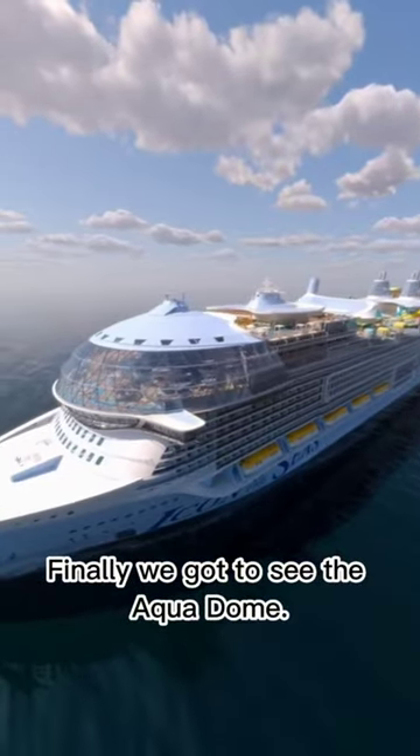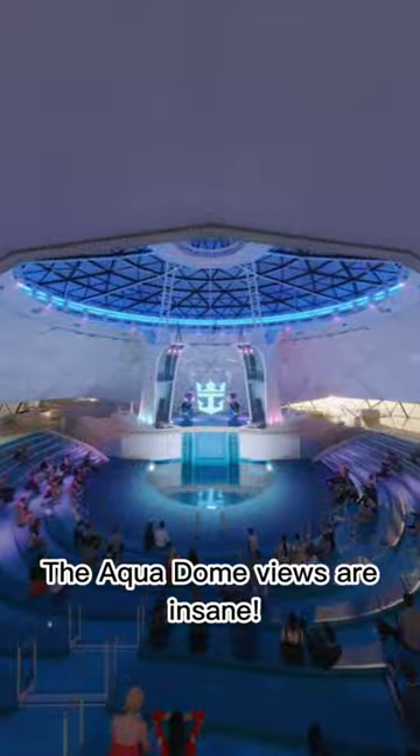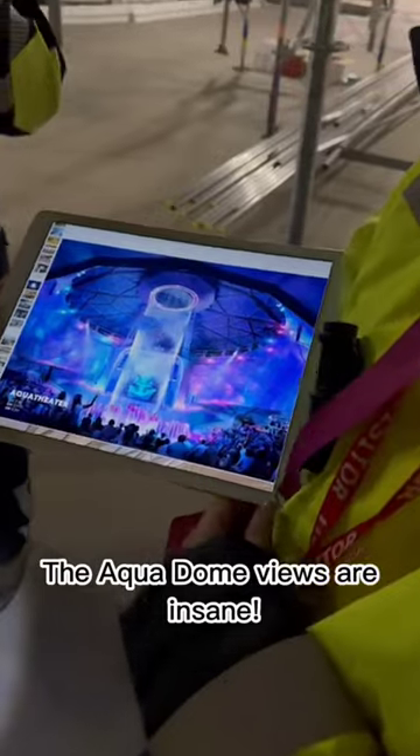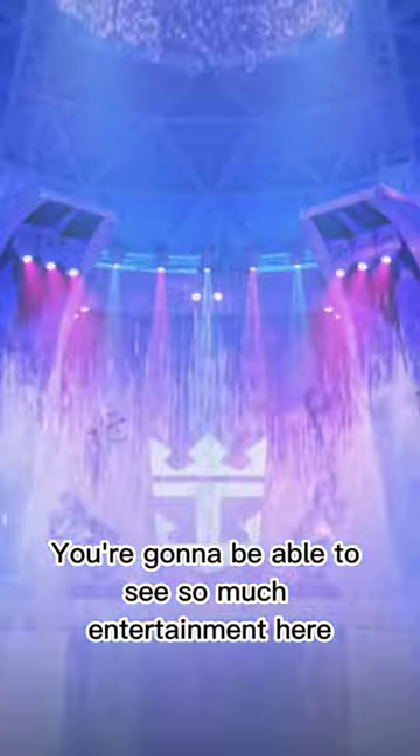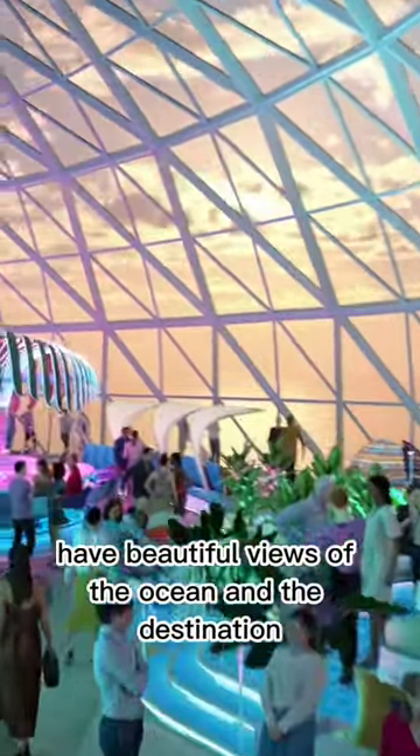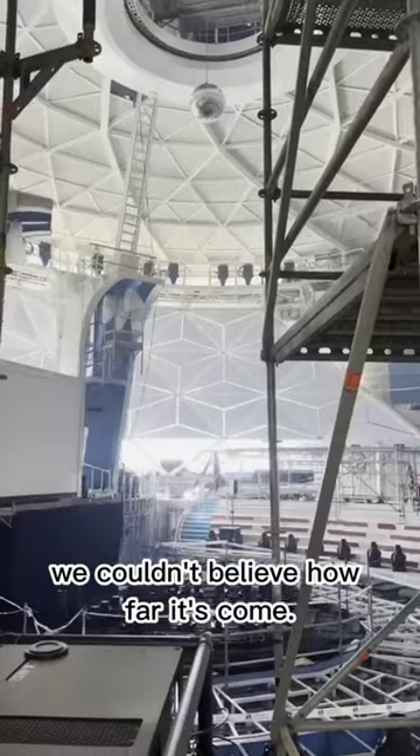Finally, we got to see the Aquadome. The Aquadome views are insane — this is the first one in the Royal Caribbean fleet. You're going to be able to see so much entertainment here, with beautiful views of the ocean and the destination. We couldn't believe how far it's coming.